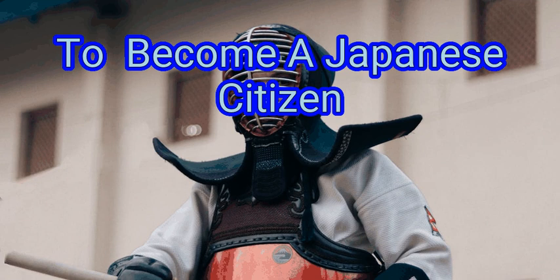You will need to establish residence in Japan for five years before even beginning the formal application process. However, the percentage of applicants who are approved for citizenship is very high. About 90% of those who apply are granted Japanese citizenship.